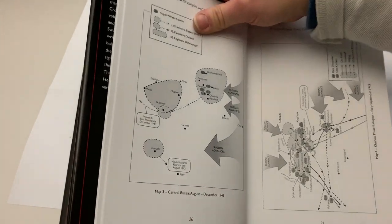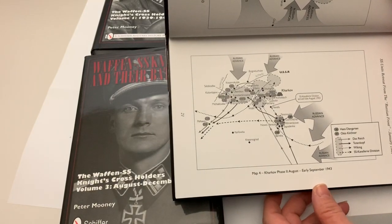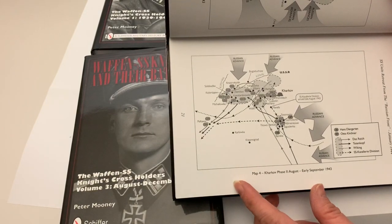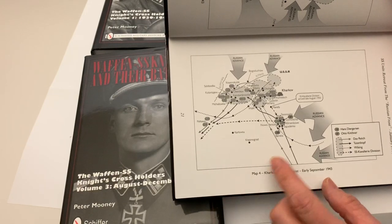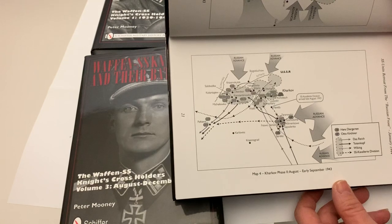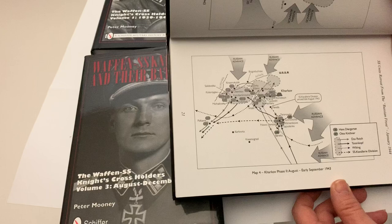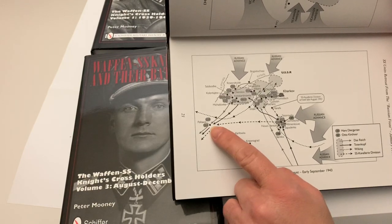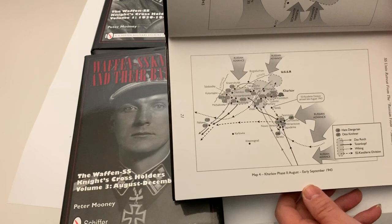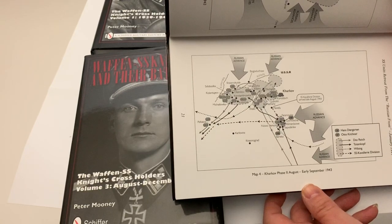The whole point of the books is the maps. Each map details each separate campaign and numbers and traces every single award of the Knight's Cross, Oak Leaves, Swords and Diamonds in numerical order. Here we see the final campaign in Kharkov in the summer of 1943, where Kharkov was lost for the last time. Each individual numbered box gives you an idea of the amount of activity within one campaign and how many Knight's Cross-related actions were awarded within one battle.